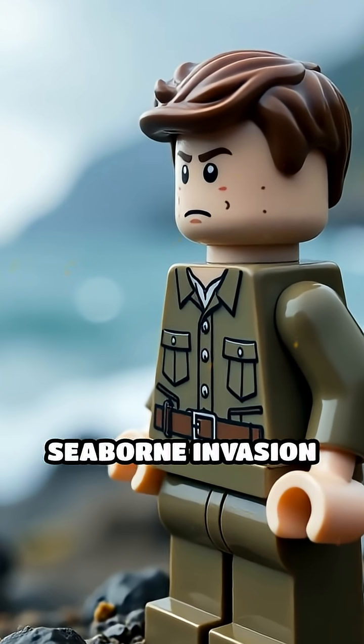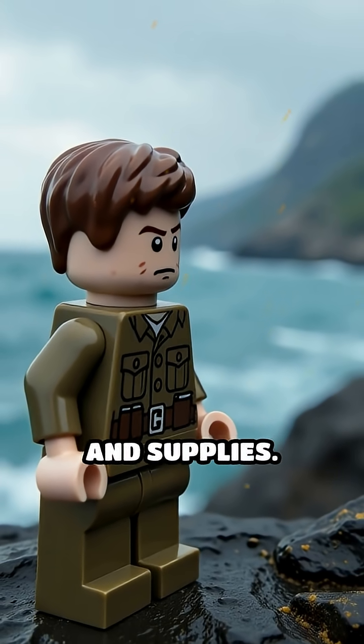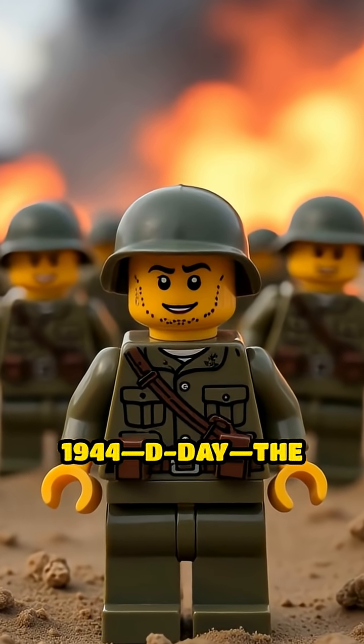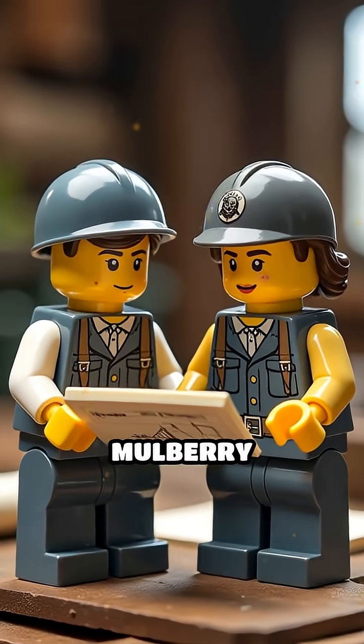Imagine launching the largest seaborne invasion in history and facing a daunting problem: no usable ports to land vital troops and supplies. On June 6, 1944, D-Day, the Allies stormed Normandy's beaches, but their real secret weapon wasn't just soldiers or tanks — it was the Mulberry Harbors.